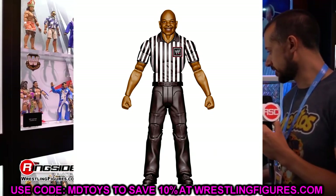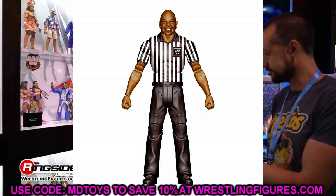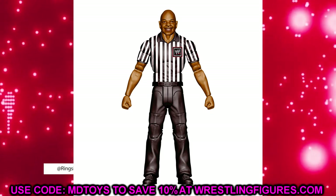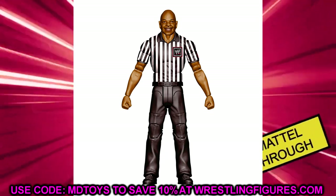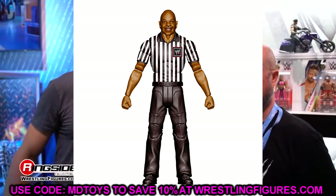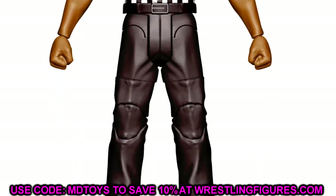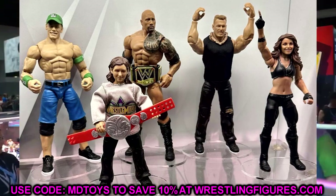Getting two referees is so freaking sick — I love seeing Teddy Long here. I'd love to see them redo a general manager Teddy Long Build-a-Figure someday, maybe in a Ruthless Aggression-era line. It looks like they'll continue the Monday Night Wars Elite set concept going forward. Maybe a Vince McMahon or Shane McMahon Build-a-Figure from that line would be really damn good. Teddy Long popped me hard — can't wait to get this one in hand.